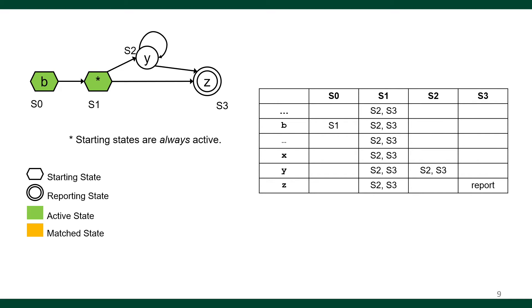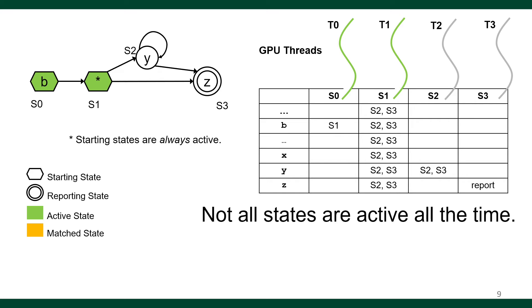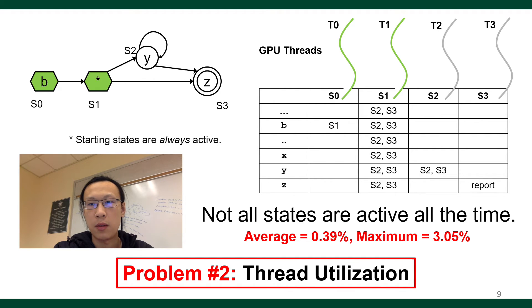At the beginning of execution, the starting states are active — the green states are the active states. A common way found in prior work to parallelize the matching process is by mapping GPU threads to states. Because S0 and S1 are active, only threads T0 and T1 are active. Since not all states are active all the time, some threads might be idle for many steps. We investigated this for all applications and found that only 3.39% of states are active on average, and at the maximum, 3.05% of states are active. This one-to-one mapping between states and threads leads to underutilization of GPU threads.